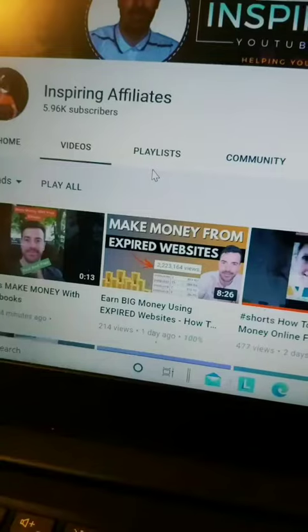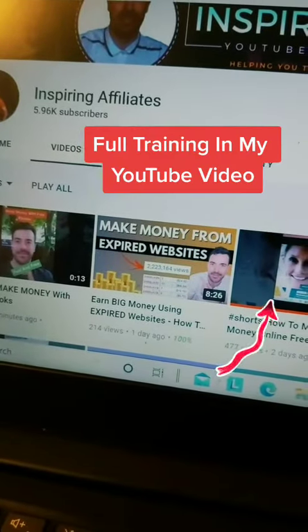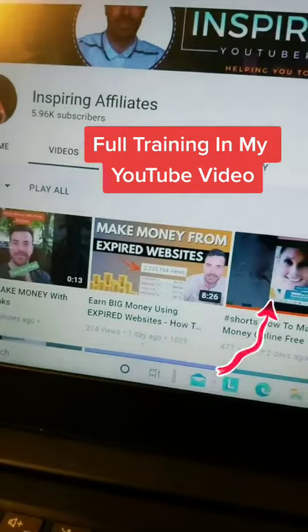Here's some of the money that I've made. Check out my YouTube channel for full tips on how to do this step by step. Let's do it.